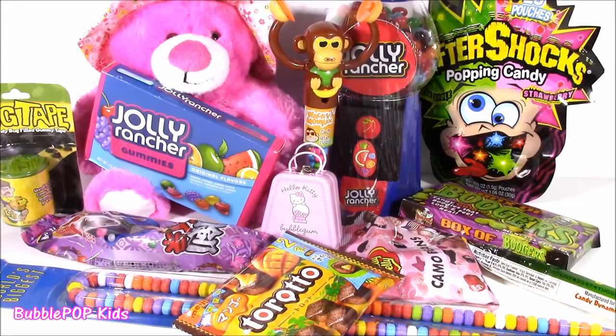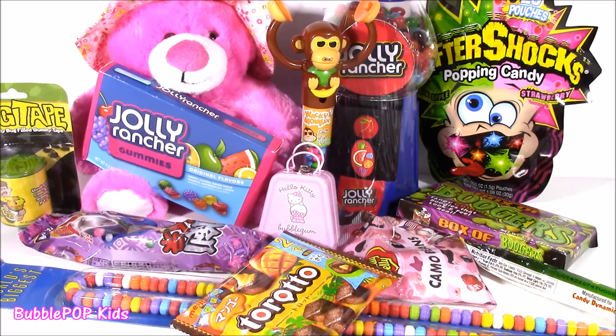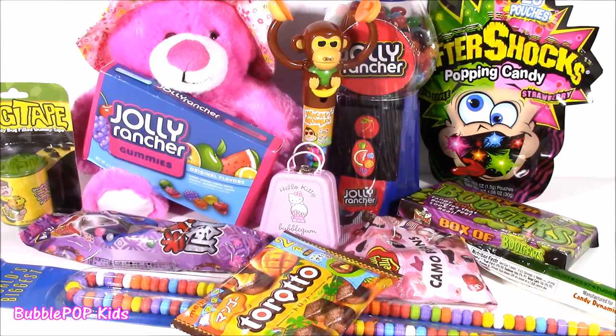Hi guys, welcome back to Bubble Pop Kids. Hope you're in the mood for some sweet treats. We are doing a candy bonanza. It's been a while — I don't think I've done a candy bonanza in a couple weeks. I found so many good ones. Some are kind of strange and weird, some look super yummy. Let's get started.